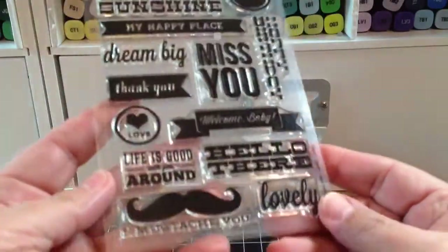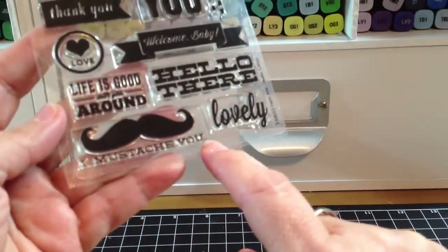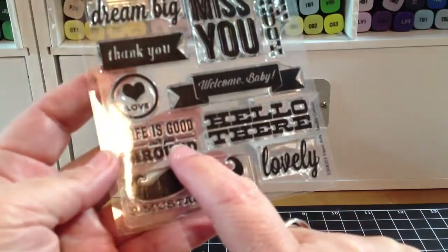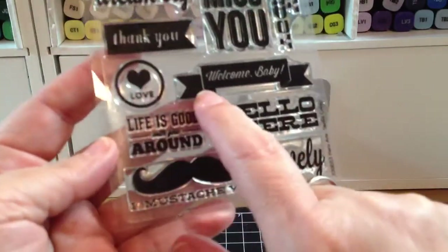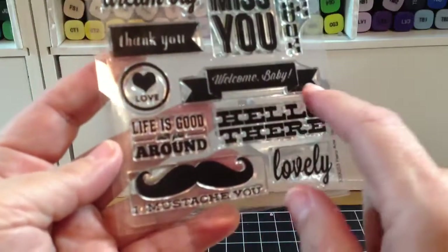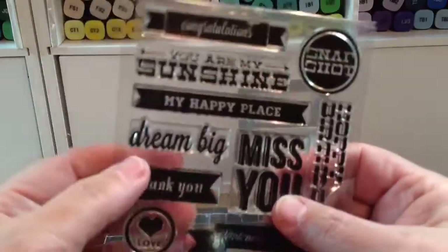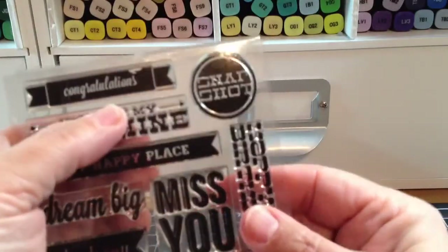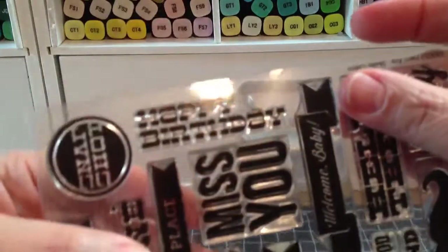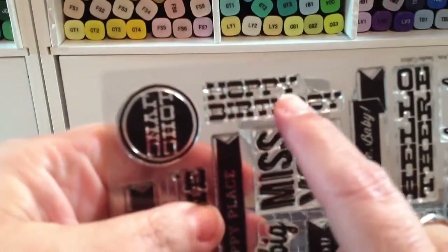I just love these sentiments. I love this mustache — 'I mustache you,' that was so cute. And this says 'life is good with you around,' the love, the thank you, the welcome baby. I love the banner, 'lovely,' 'hello there,' 'miss you,' 'dream big,' 'my happy place,' 'you are my sunshine,' 'congratulations,' 'happy birthday.' I like the way the font is in this happy birthday — it's different. So I got that.